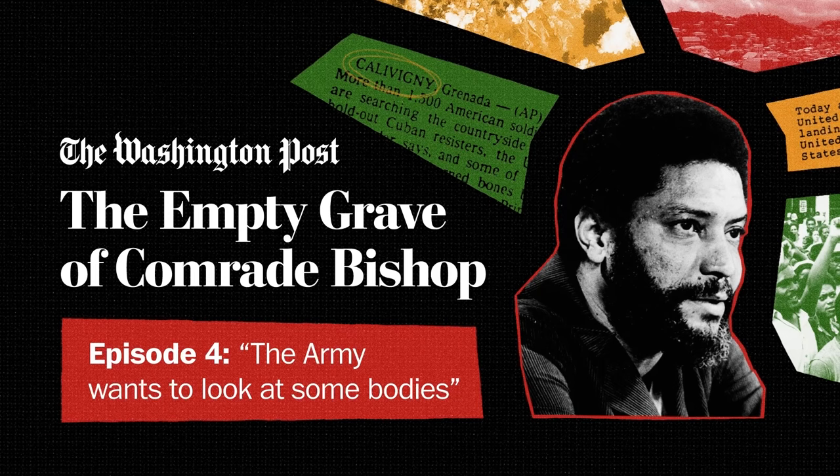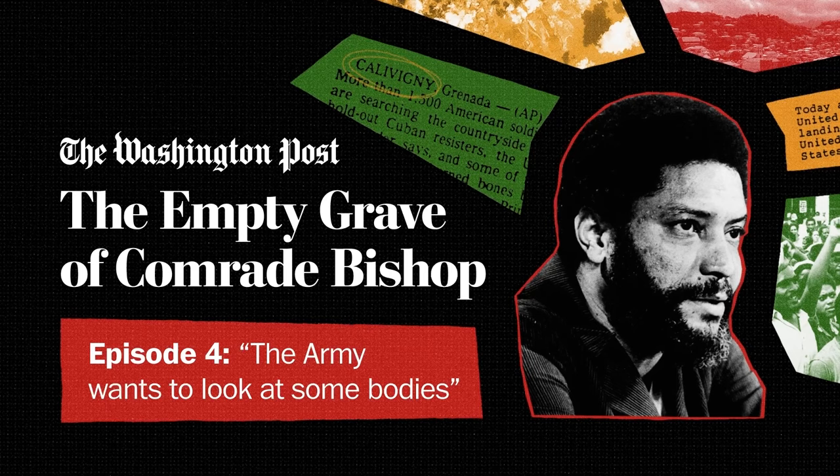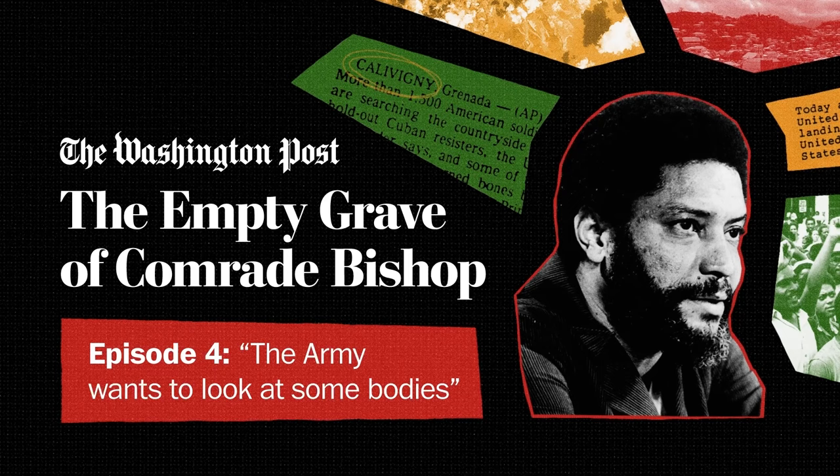It's hard to picture now, but this is where Dr. Jordan used to teach medical students human anatomy. They used cadavers brought in from the States. I asked Dr. Jordan to bring us here because of what I'd heard had taken place in this lab in November of 1983: a forensic exam led by the U.S. military. Dr. Jordan had been a part of it.